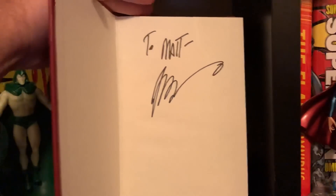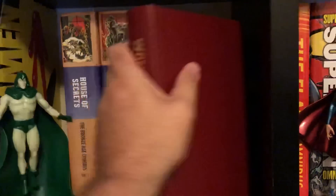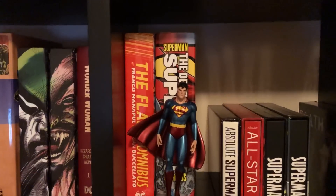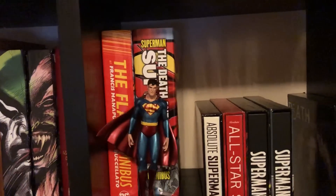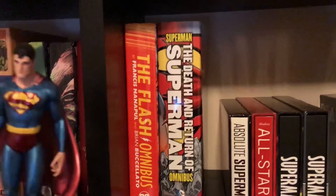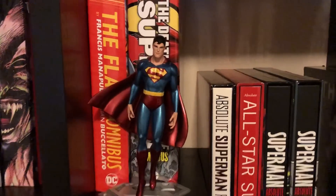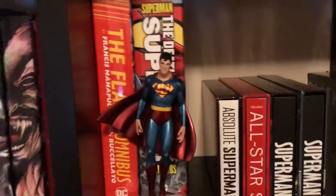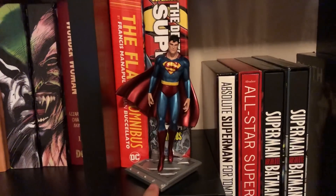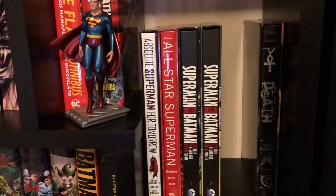Wonder Woman by Azzarello — custom binding that Mike did, and it was a gift given to me. Azzarello signed that for us last year. Then we have the Flash Omnibus, and I finally got the Death and Return of Superman Omnibus — which I know is getting reprinted, but I got it for about 55 bucks so I can't complain. I also have the Mobius Superman statue that I just got — love that.